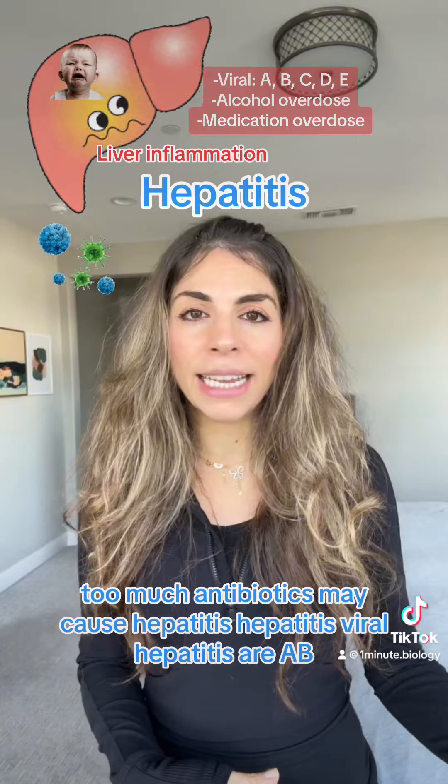Treatment varies. For some types like hepatitis A, the body often clears the virus on its own. For others like hepatitis B and C, antiviral medications may be needed.